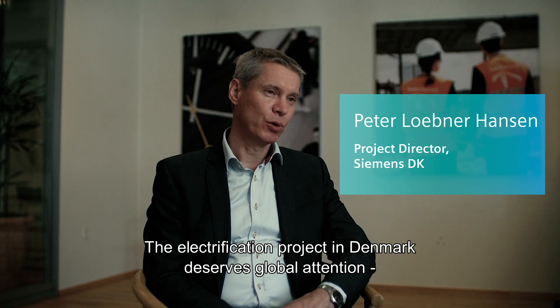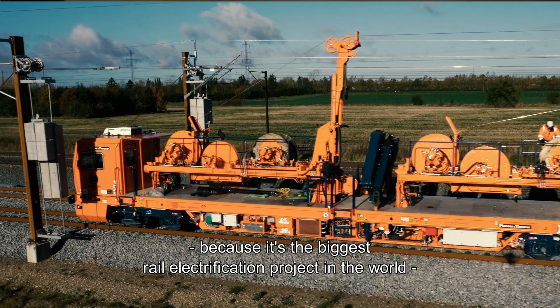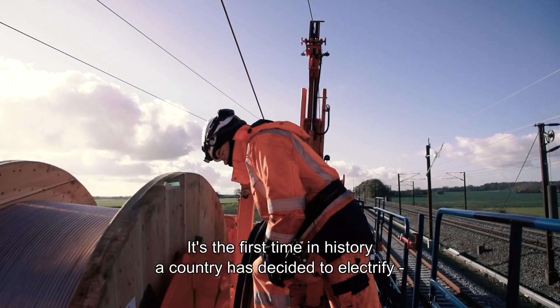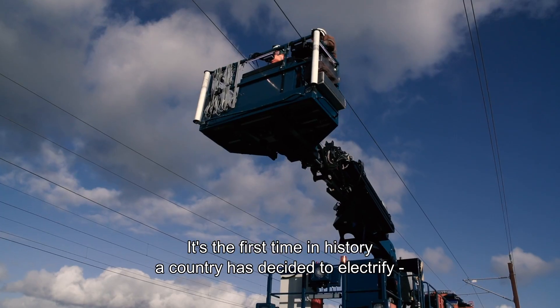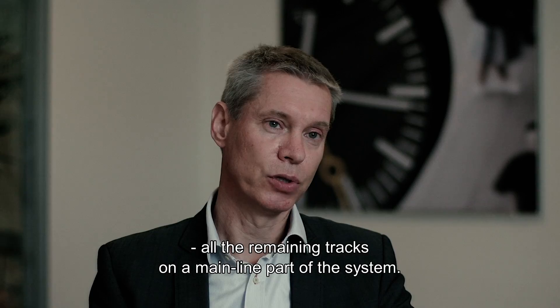The electrification project in Denmark deserves global attention because it's the biggest rail electrification project in the world if you count on the kilometres electrified. It's the first time in history where a country has decided to electrify all the remaining tracks on the mainline part of the system.